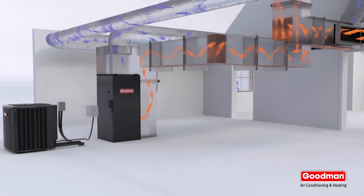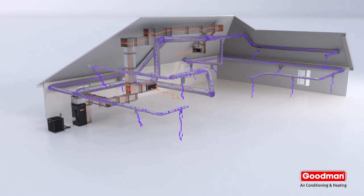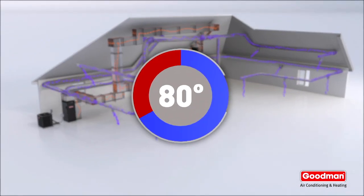Hot, humid air flows in. Cool and comfortable air flows out. This continues until the indoor air matches the ideal temperature set on your thermostat or control system.